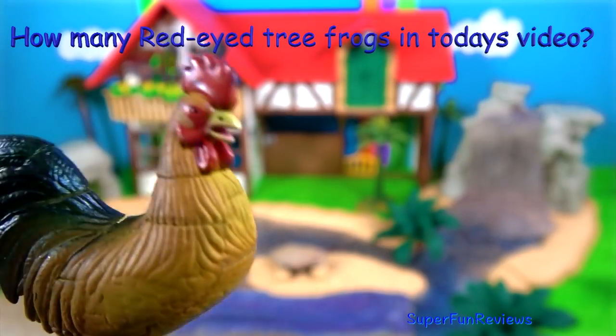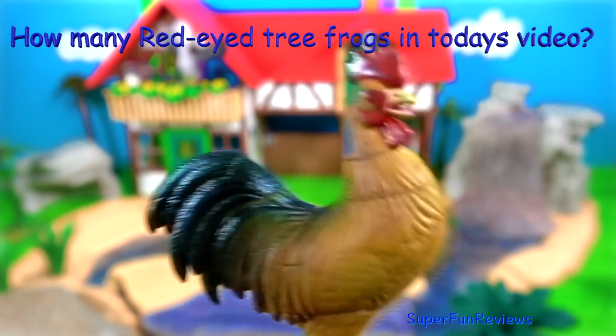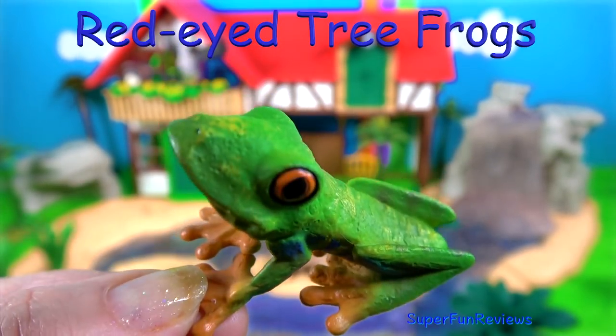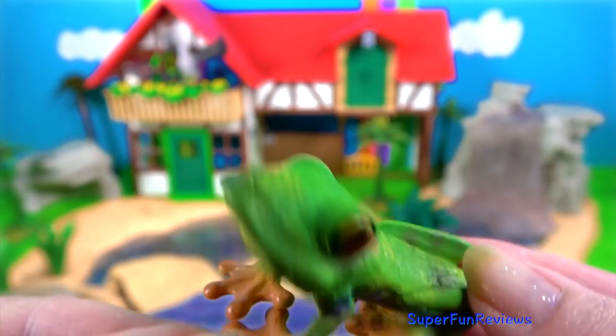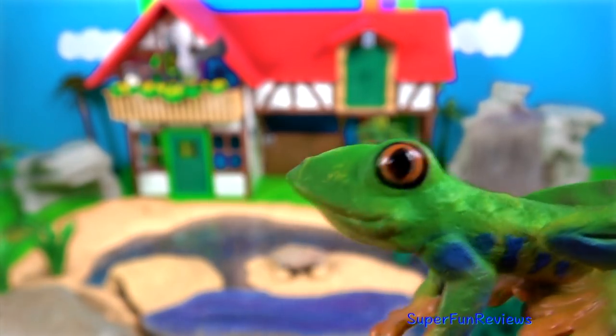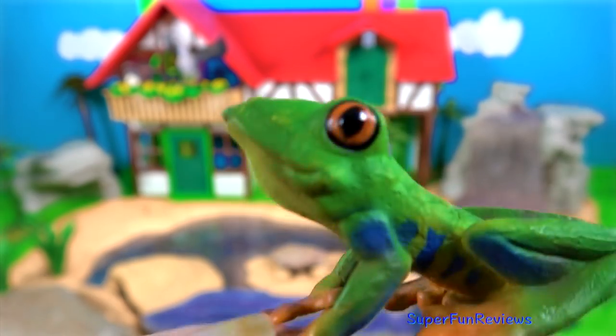Can you tell me how many red-eyed tree frogs I have in today's video? The red-eyed tree frog. Although frogs live on land, their habitat must be near swamps, ponds or in a damp place. Frogs can see forwards, sideways and upwards all at the same time.